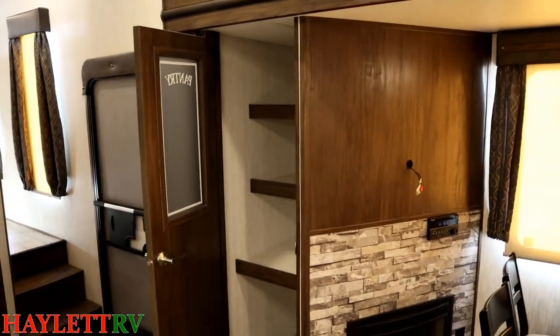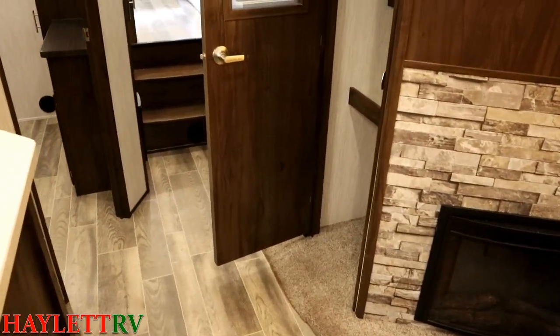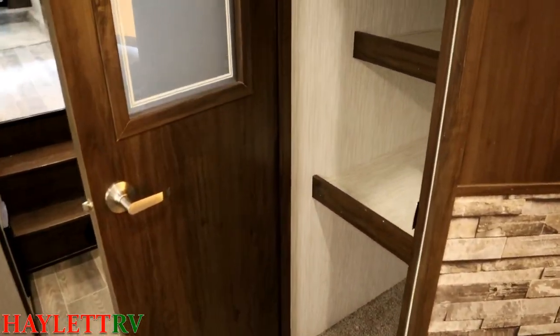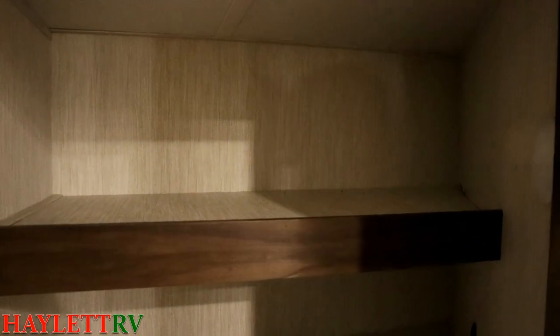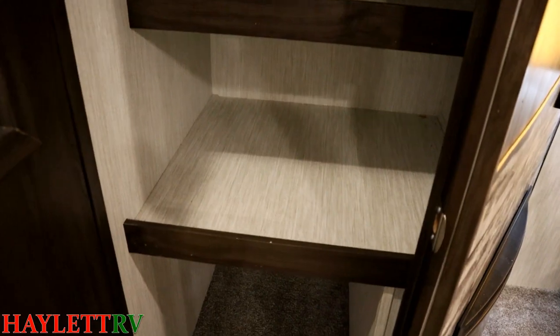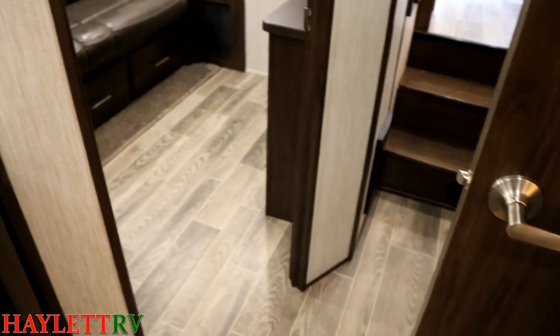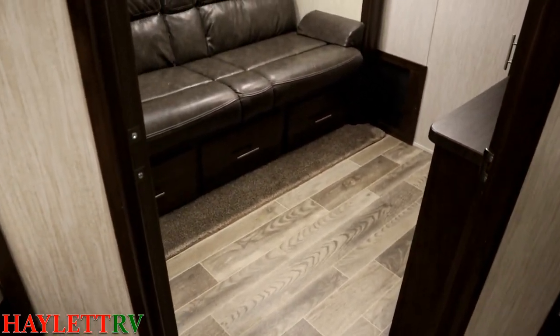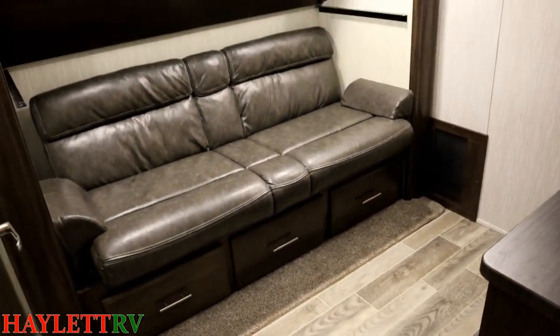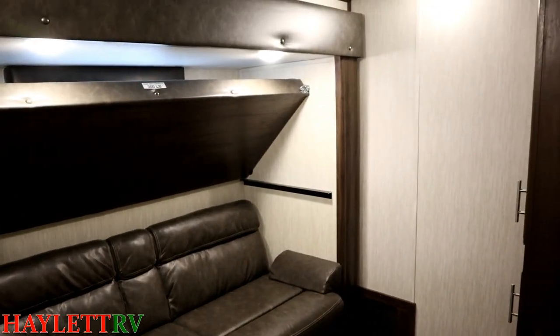This pantry is huge — it goes all the way to the deep slide exterior sidewall and even curls in behind the entertainment center. I get numb to stuff seeing campers all day every day, and that actually caught me off guard. That really jumped out at me as something special — they did some really good things right there.